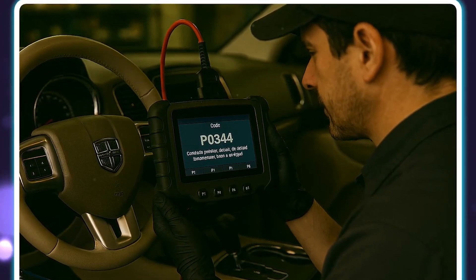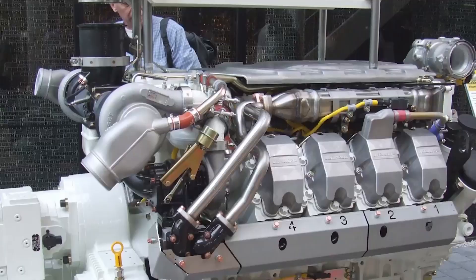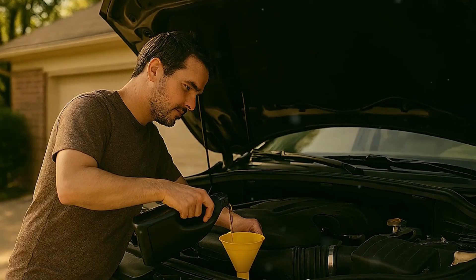In contrast to older cast iron engines that could withstand some heat, even a short overheating incident can cause major engine damage, blown gaskets, and warped heads. Seeing a small cooling problem turn into a huge repair expense is upsetting for technicians.